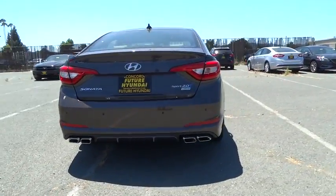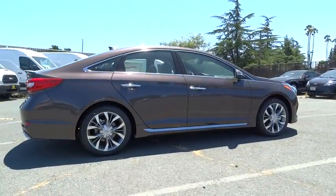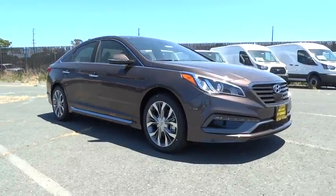Don't forget the exterior corrosion protection, a 14-step roto dip system that provides unmatched protection for your Sonata. Your new ride is just a phone call away.